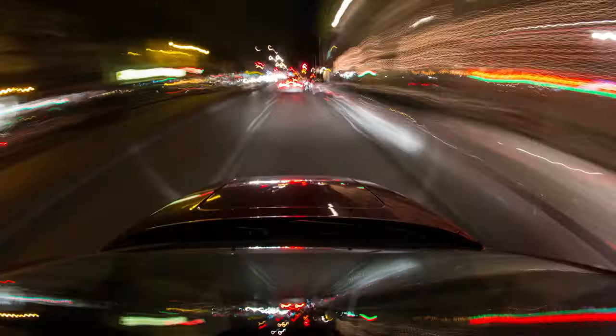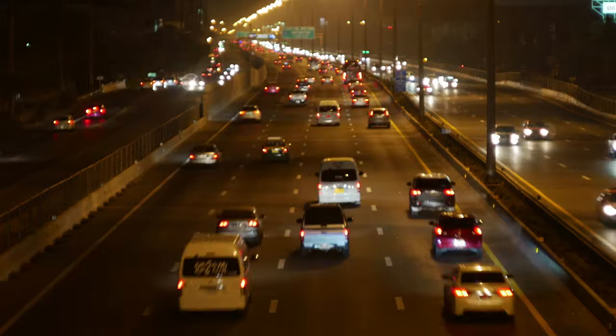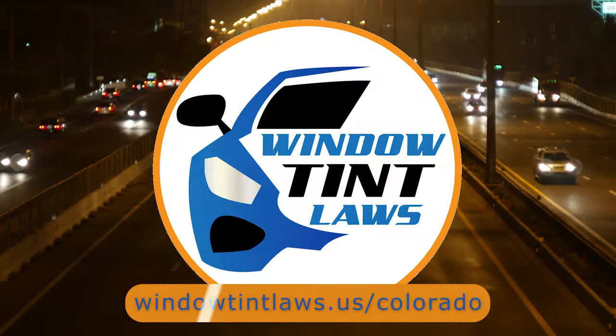That's a rundown of Colorado's legal tint limits, the color restrictions, and the potential penalties. It's a lot to keep in mind, but it's all about making sure that everyone on the road is safe. If you need more detailed information, don't hesitate to check out the link provided — it's always better to be fully informed, especially when it comes to legal matters like this.